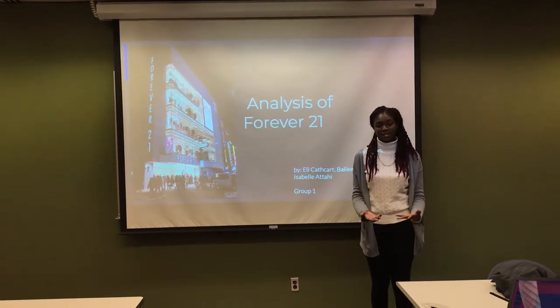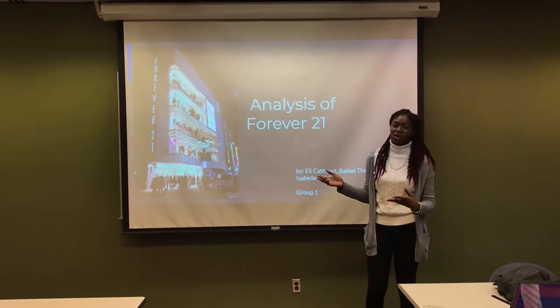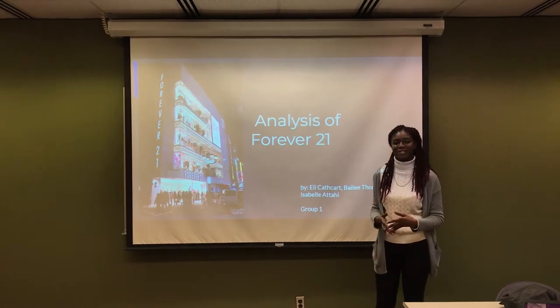Good morning everyone. My name is Isabella Tai and I'm part of Group 4. We are going to do an analysis of Forever 21. All the members of this group are Eli and Beri, which will soon come in front of you to the presentation.